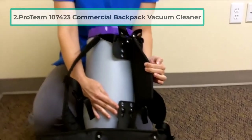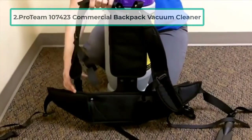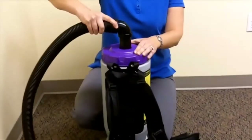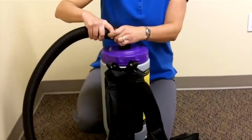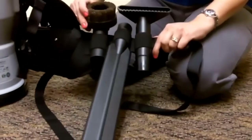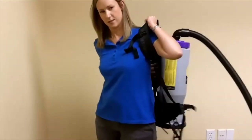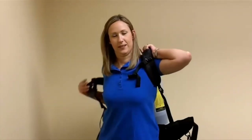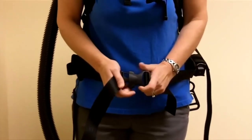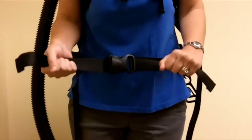At number two: the ProTeam 107423 commercial backpack vacuum cleaner. This ProTeam Super Coach Vac backpack comes with a 50-foot extension cord for good maneuverability and an easy-to-wear, well-padded harness. The manufacturer claims it can clean up to 7,407 square feet in just one hour, and since it includes HEPA media in its filtration system, owners will notice a significant increase in air quality after vacuuming.